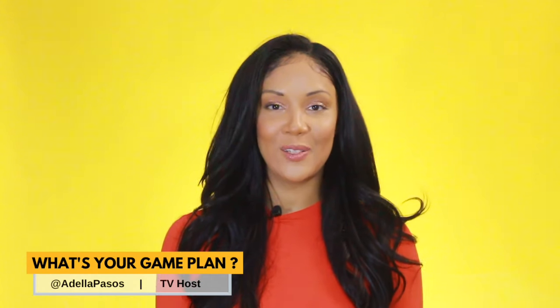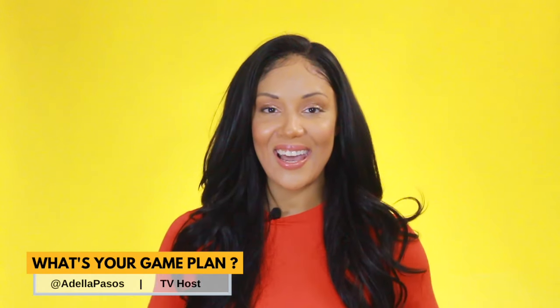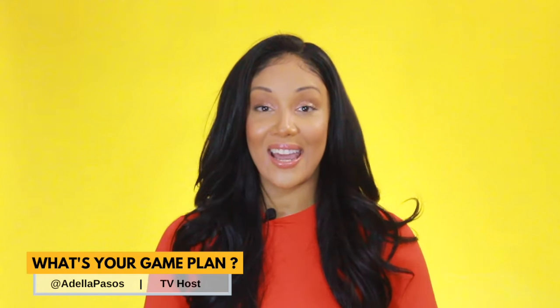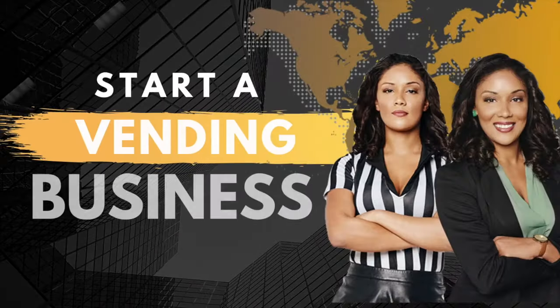Hey everyone, welcome back to another episode of What's Your Game Plan? Today I'm going to give you a quick guide on how to start a vending machine business. Vending machines can be very, very profitable. When you can find a good, high-traffic location and serve a popular item, you can consistently rake in the cash. So if you want to help people quickly get what they need and make money doing it, here's how to get started.